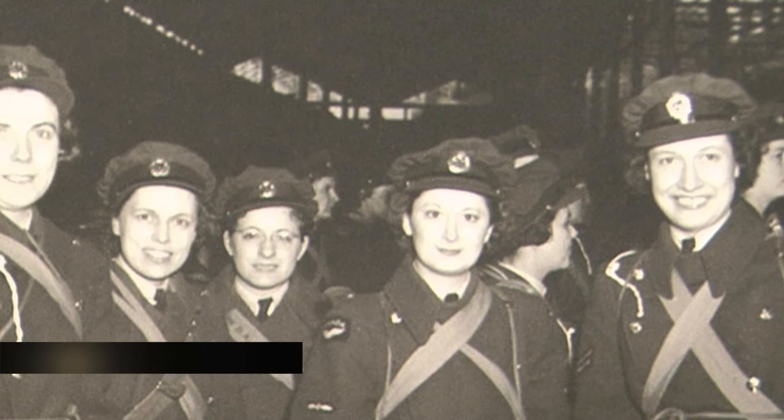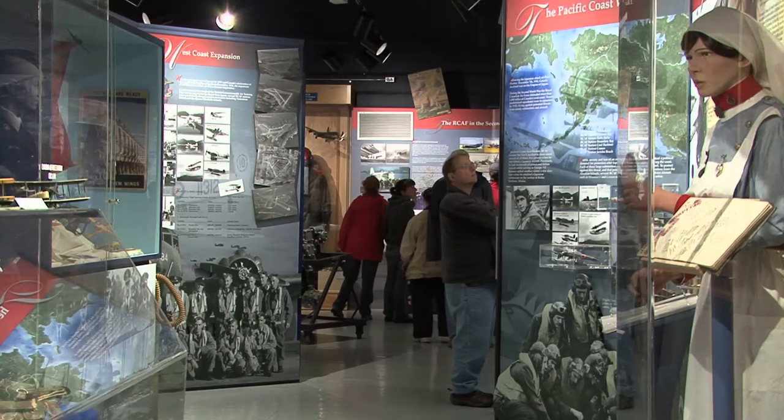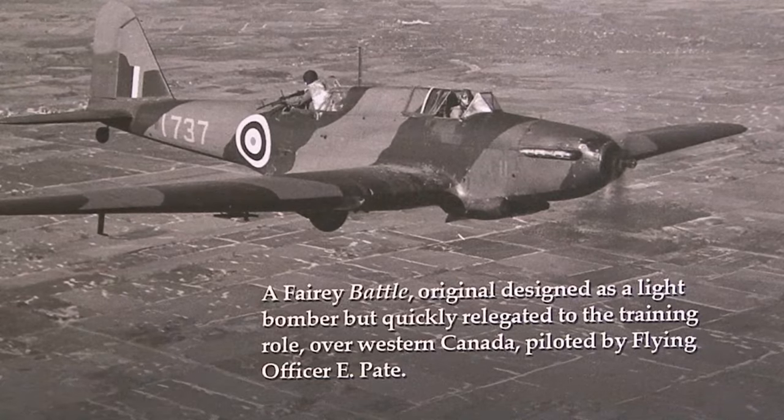This is the Comox Air Force Museum, located here at the front gate of 19 Wing Comox. Our mission is to tell the story of Canada's west coast military aviation history. We naturally focus on this base and the squadrons that have served here, but we also include the history of the entire west coast.